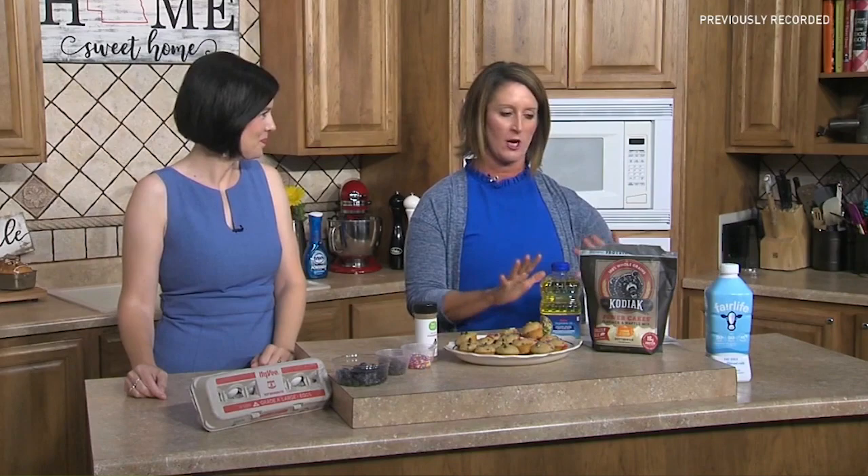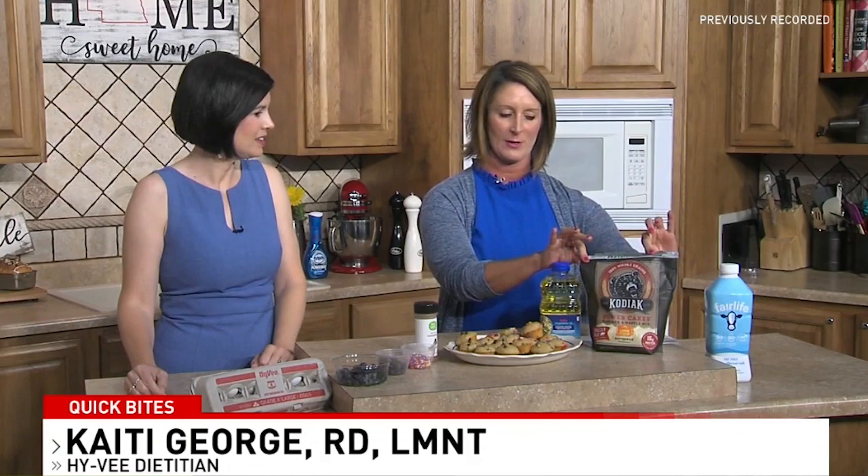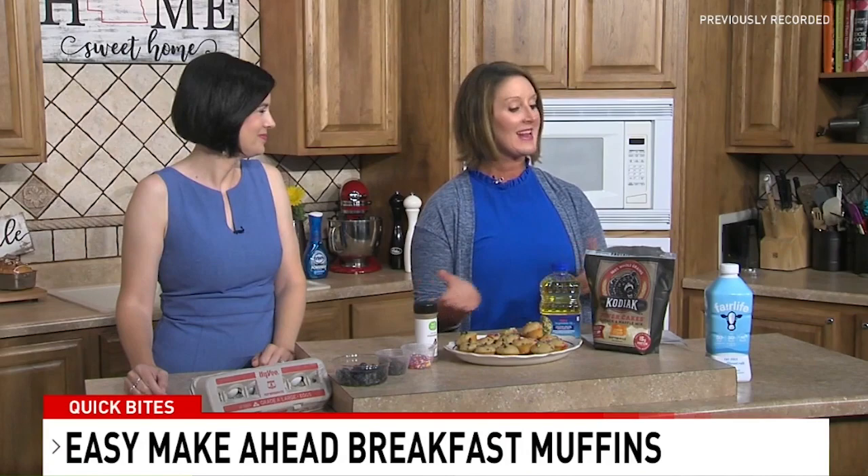Rather than mixing this up today, I really want to focus on some products. The base of what we're making is make-ahead breakfast muffins. Who has time in the morning? I've talked to more people about this recently, especially with school starting back up — nobody has time in the morning to make breakfast, so anything you can do ahead of time is great.